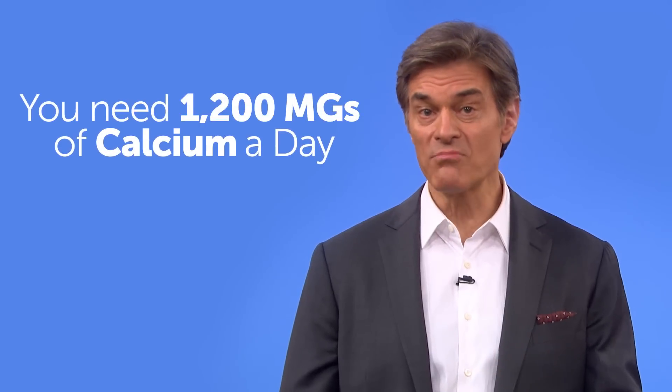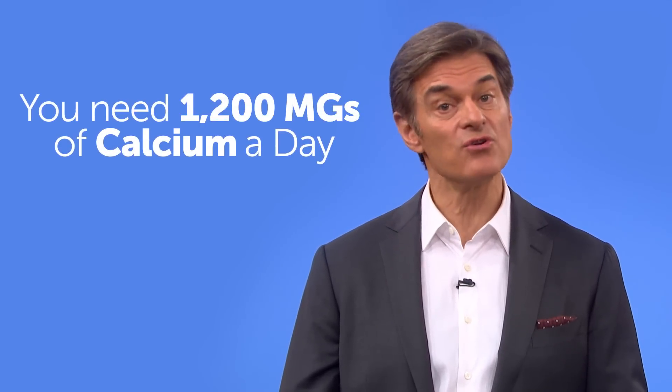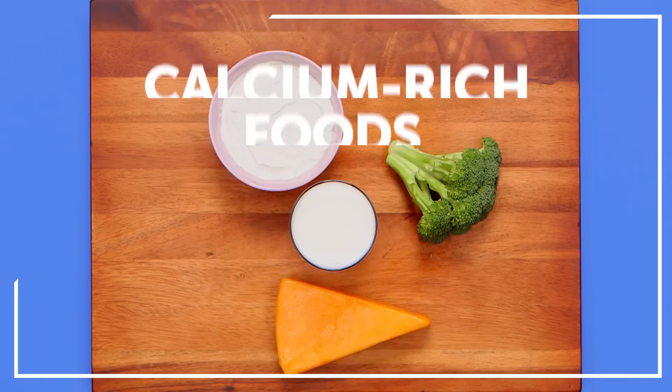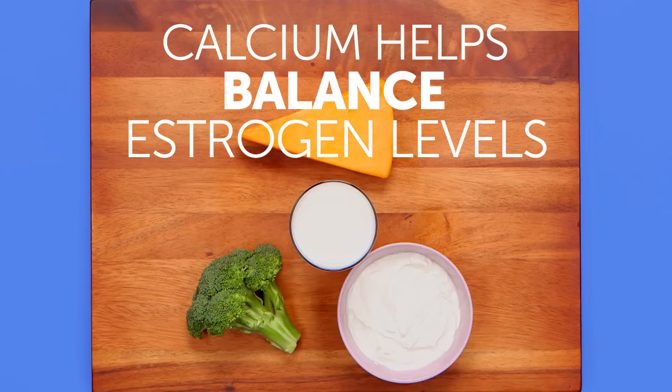You need around 1200 milligrams of calcium per day to balance estrogen in your body. That means milk, yogurt, or cheese. But if dairy isn't your thing, go for calcium-rich veggies like broccoli.